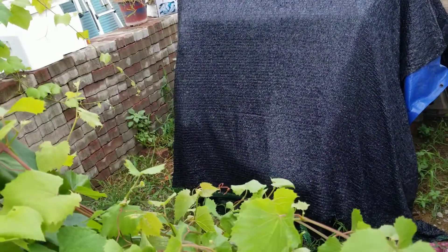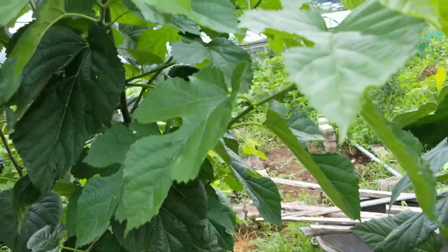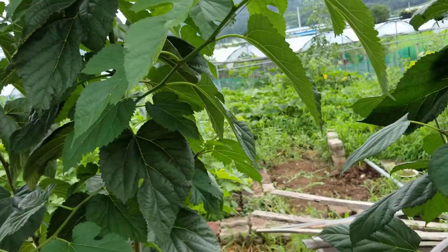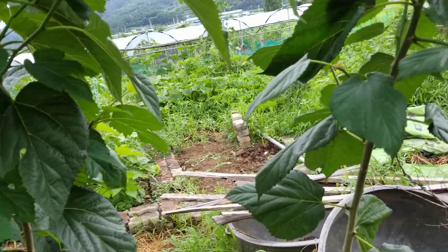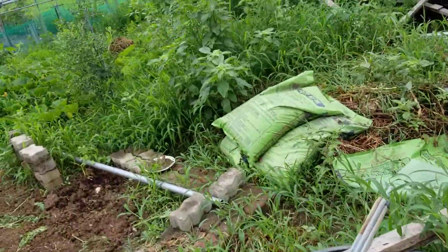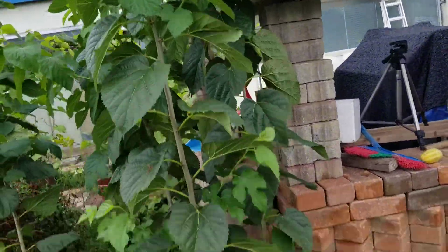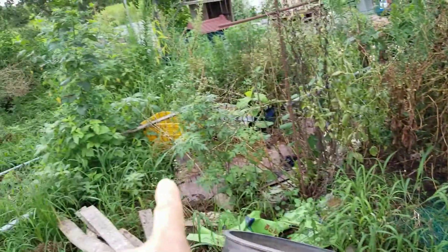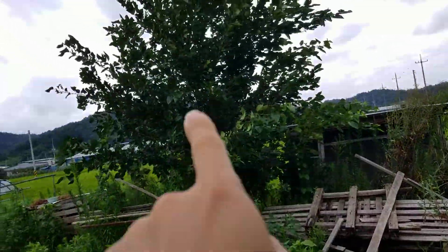This is my gate to keep the dogs out of the garden. And this is my mulberry tree — this grew a lot in the last couple of days. I have one mulberry tree here, one there, this one right there, and this big one right here.